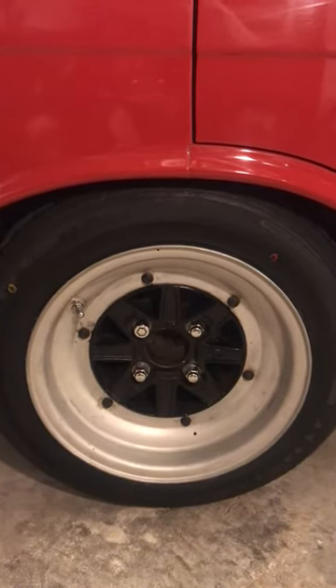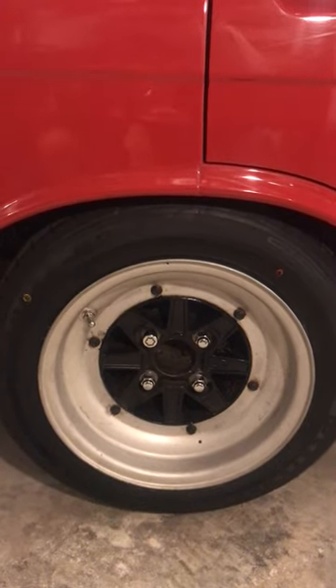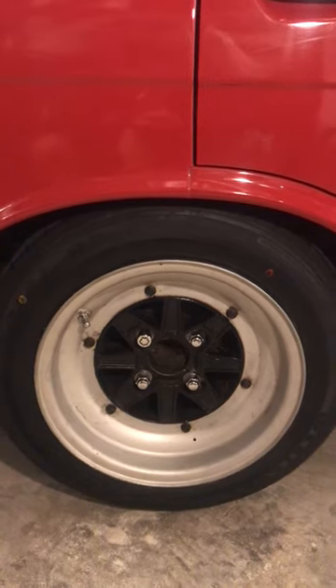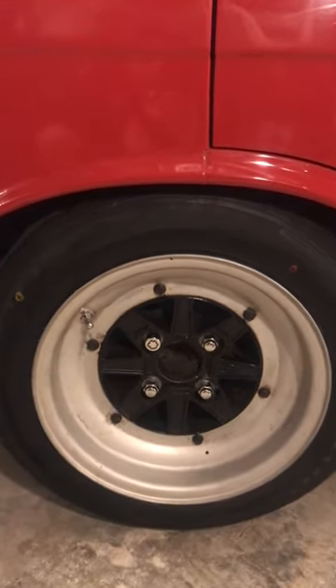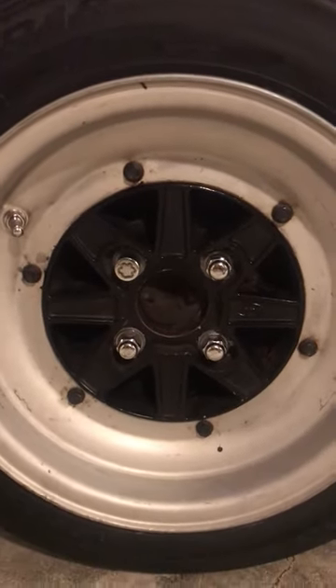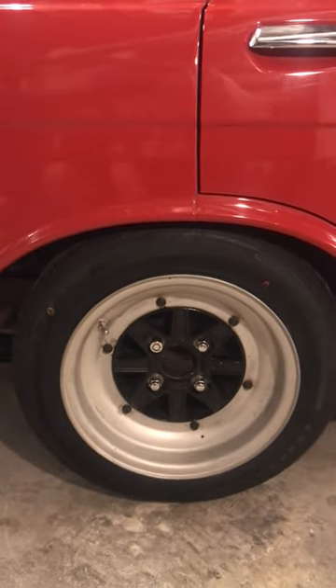So I picked up some Westlake RP18 tires, slapped them on, and ran these for a few days. I really like it — they feel good. Tires aren't too bad for the money.